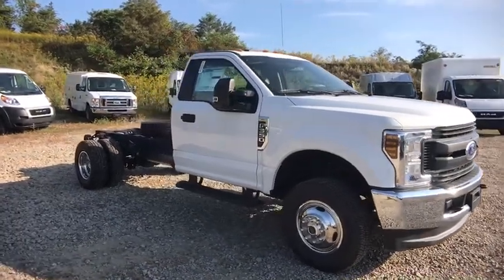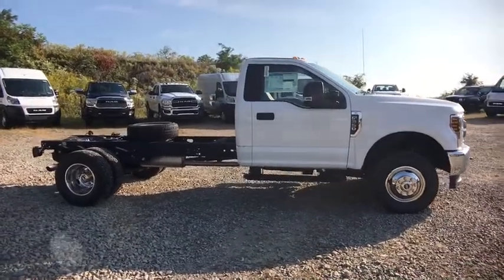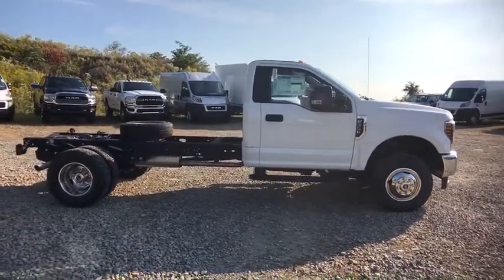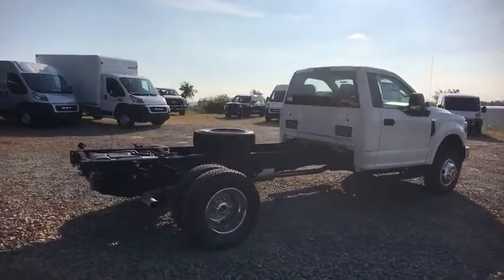Looking for the right vehicle? Check out the 2019 Ford F-350 Super Duty. Head-to-head fuel efficiency, head-to-head towing, head-to-head torque. Ford F-350 Super Duty.